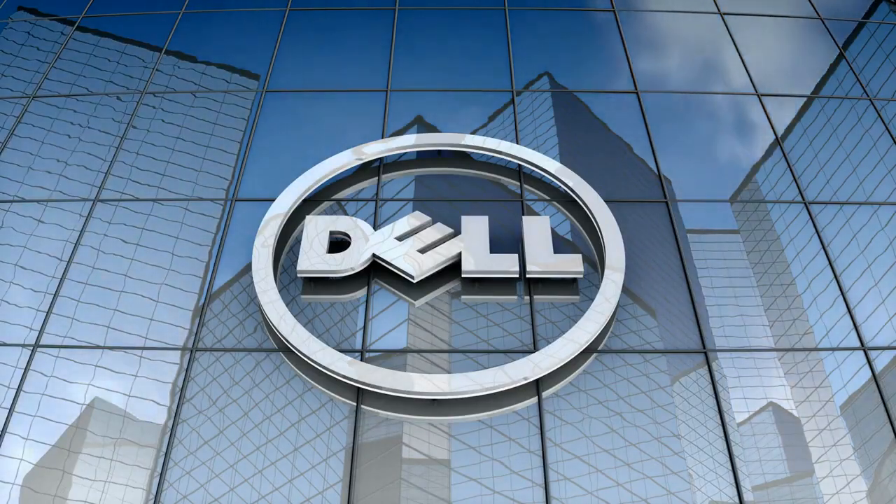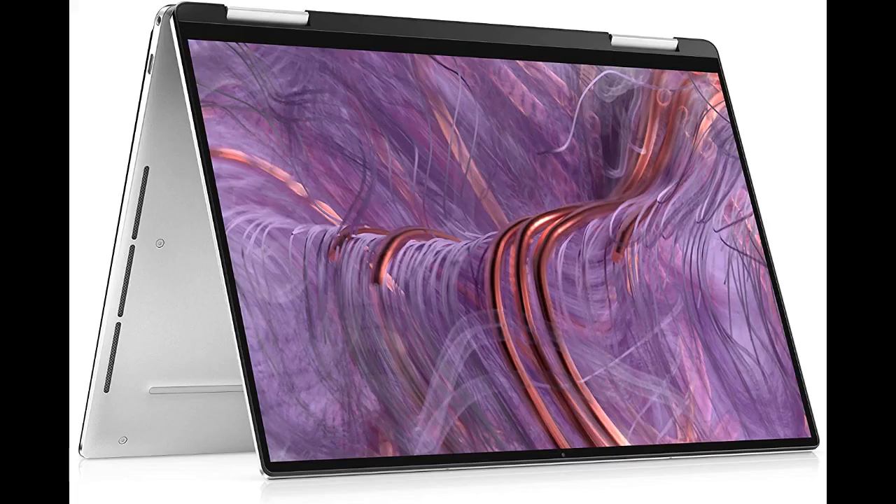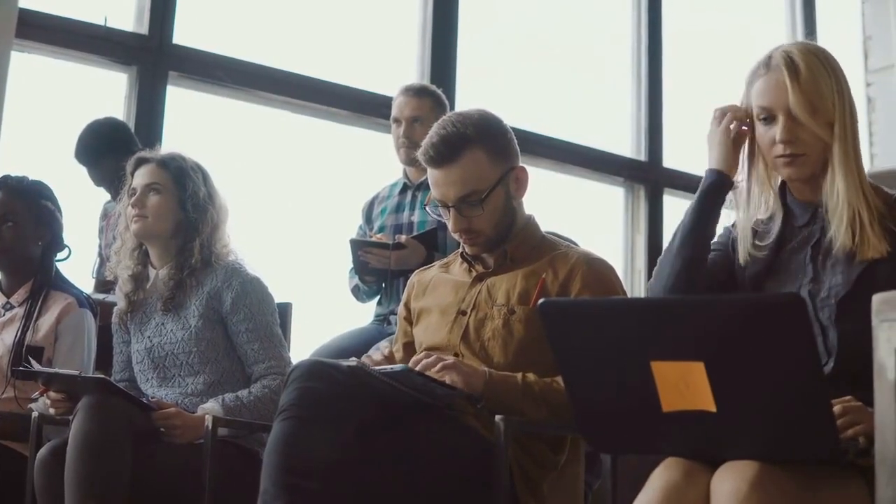2. Dell XPS 13 9310 2-in-1. Your current laptop just can't keep up with your busy lifestyle — it's slow, outdated, and you're constantly dealing with frustrating glitches. This laptop is equipped with an 11th-gen Intel Core processor and offers up to 14 hours of battery life so you can stay productive on the go. The Dell XPS 13 9310 features an FHD Plus display with Infinity Edge technology for stunning visuals and immersive multimedia experiences. Its sleek design makes it easy to take with you, and with a 360-degree hinge you can flip the keyboard around and lay it flat to sketch or take notes.